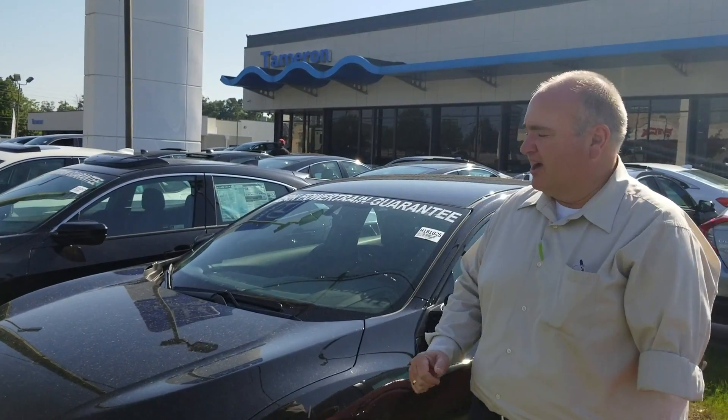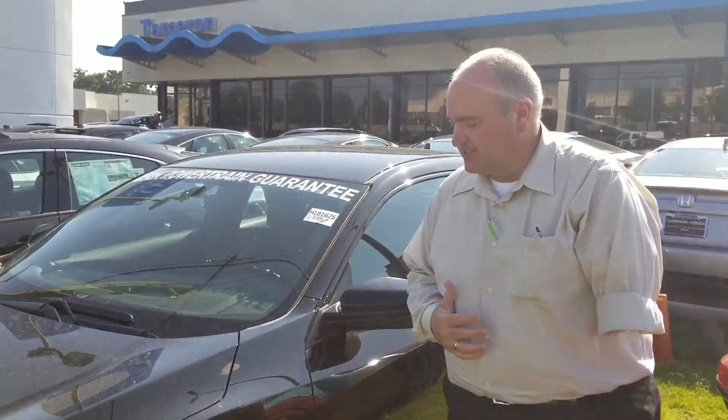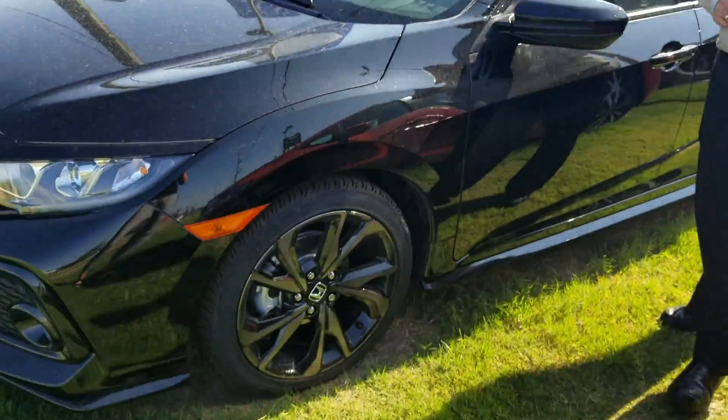Hey Bethany, this is Greg Canterbury with Sam's Auto Buying Service. Thank you for your inquiry on the 2018 Civic Hatchback. I've got one right here — great looking vehicle. This is a sport package, where it has its own nice custom wheels on it.